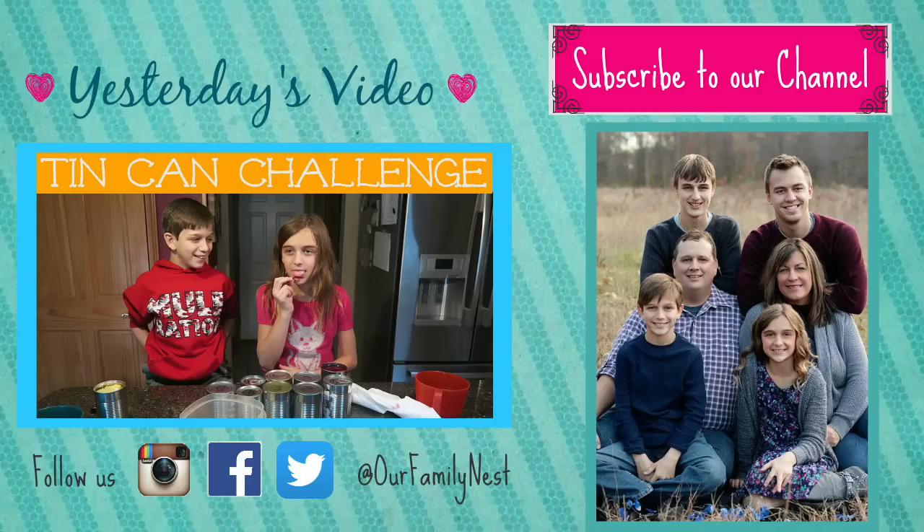Goodbye! Please subscribe to our channel. Bye!